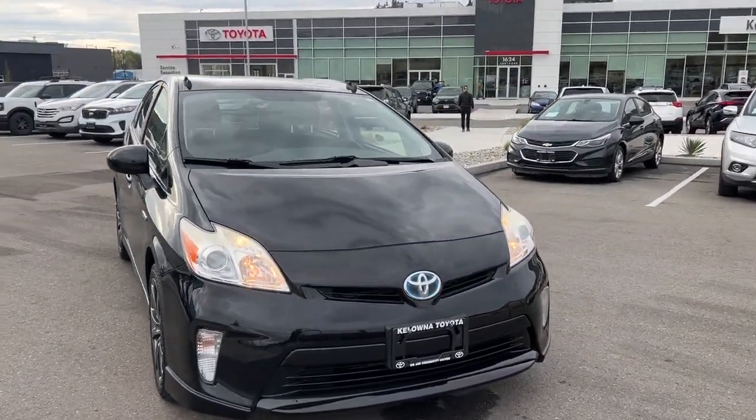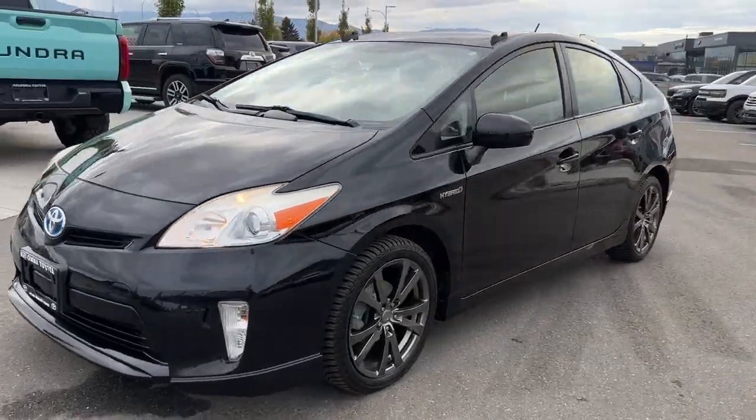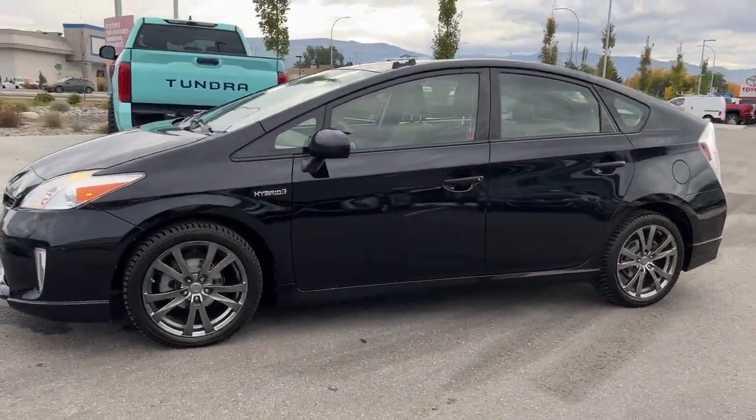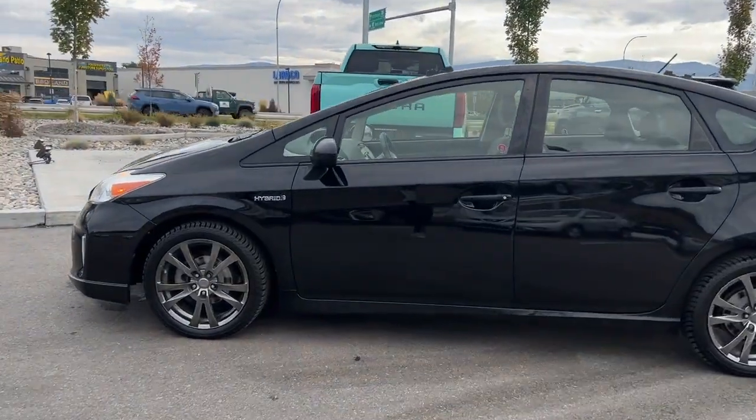Introducing the eco-friendly and tech-savvy 2013 Toyota Prius, available now at Kelowna Toyota. Experience the convenience of keyless ignition and entry, ensuring your travel begins seamlessly.